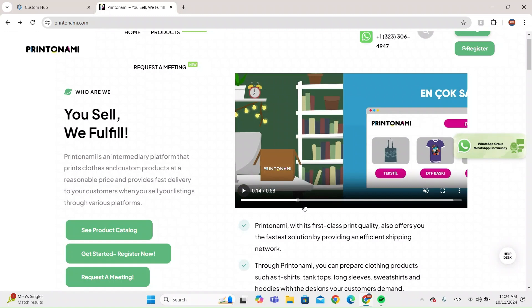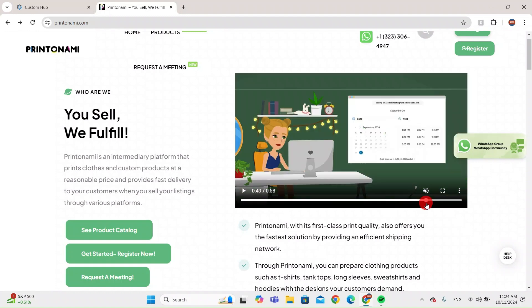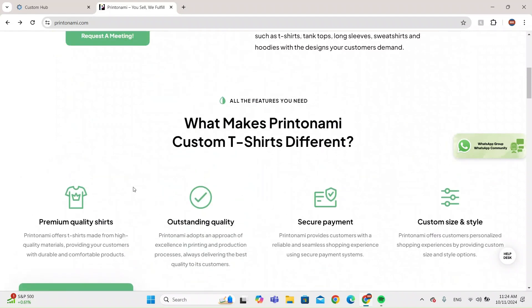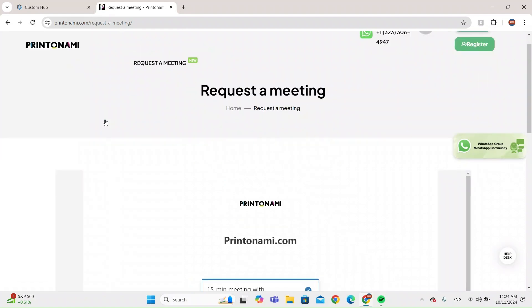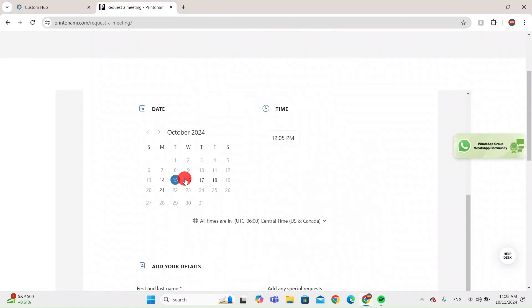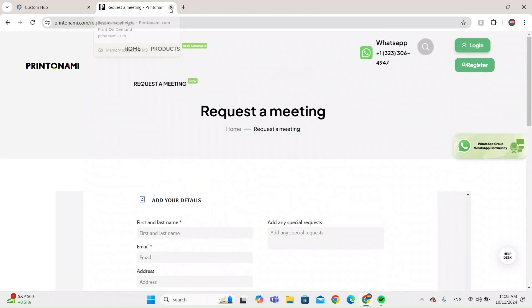Once the order is fulfilled they will ship it and your customer will receive it in three to five days. You can also request a meeting — if you want to do something in bulk, they'll tell you their price and you can negotiate. They have one of the best meeting scheduling systems with lots of available time slots, so they're always available. Make sure you put in your contact details.